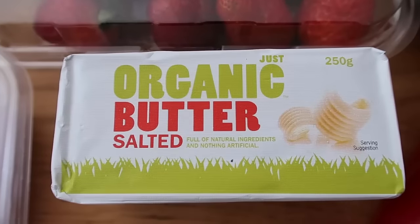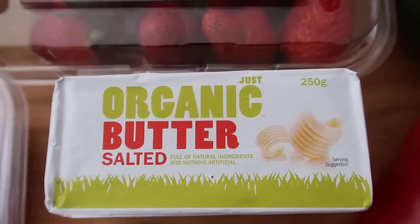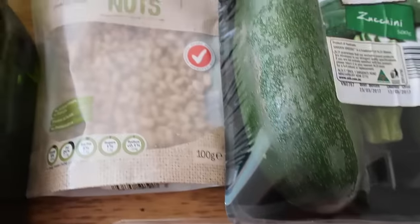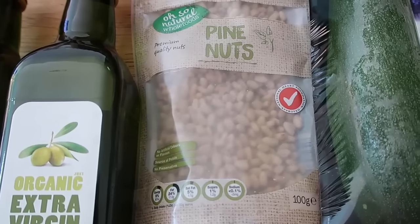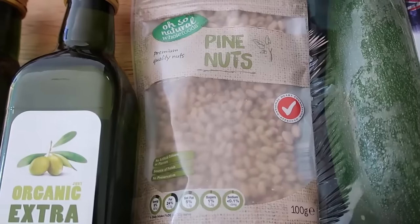So I was at Aldi today and I decided to get the Aldi organic butter. And moving back along this way, I've got some pine nuts. I am going to Japan, as I have mentioned many many times, and I want to take these pine nuts with me.